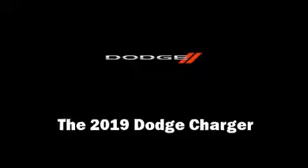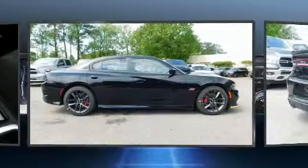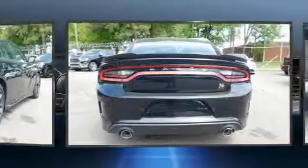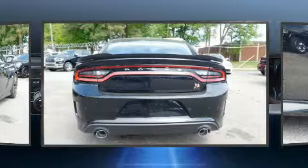Discerning drivers will appreciate the 2019 Dodge Charger. This four-door, five-passenger sedan leads among competitors in its segment. It features an automatic transmission, rear-wheel drive, and a powerful eight-cylinder engine.